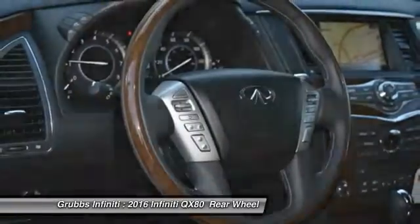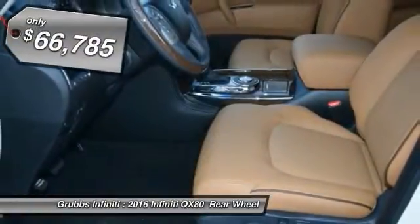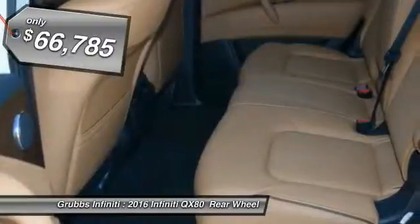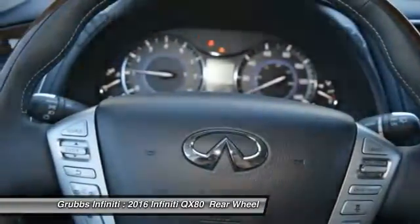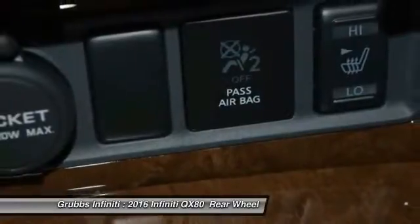The QX80 is the most fuel-efficient of its kind and is priced below $70,000. This beauty is sure to make you the talk of the neighborhood, so call or drop in for a test drive today.